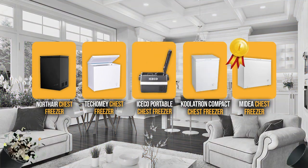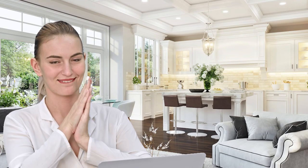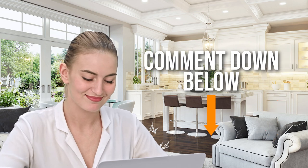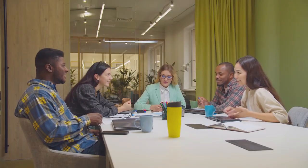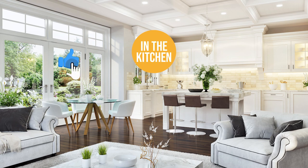And there you have it folks — the five chest freezers which got our team at In The Kitchen excited this year. If you have any contenders for our next chest freezer roundup which you would like our team to test, drop it in the comment section below and we'll be sure to look it over for our next update. If you liked this video and it helped you in any way, please give it a like and hit the subscribe button to stay connected and updated with all of our research into everything that makes our kitchens great. We look forward to seeing you in the kitchen again soon!